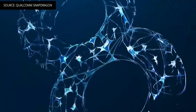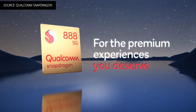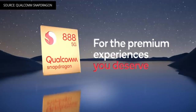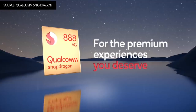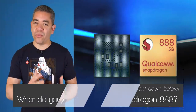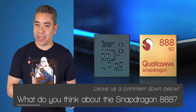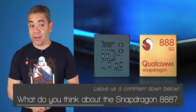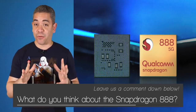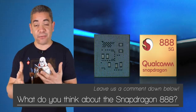Snapdragon Elite Gaming brings way more responsiveness and game rendering, up to 30% thanks to variable rate shading. 14 OEMs were announced to use the platform, with Xiaomi, Oppo, and Realme being some of the first. Let us know in the comments what you think about the Qualcomm Snapdragon 888 — do you like the specifications, do you think it is the future? I'm really excited about what's coming, but we will have to wait until next year to get devices powered by it.